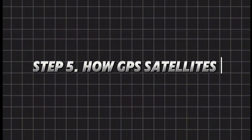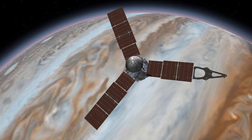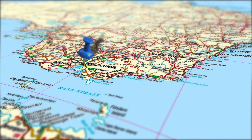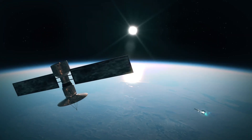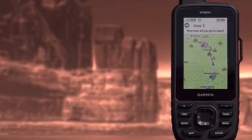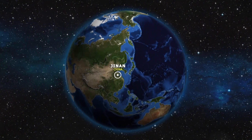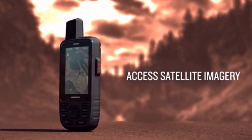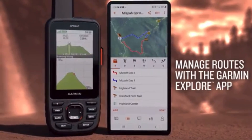Step 5: How GPS satellites work. Let's talk about one of the most important types of satellites — GPS satellites. Every time you use Google Maps or check your location, you're using signals from at least four GPS satellites. These satellites orbit the Earth at 20,000 kilometers (12,500 miles) and constantly send signals. Your phone listens to these signals and calculates how far it is from each satellite. By combining data from multiple satellites, it pinpoints your exact location.